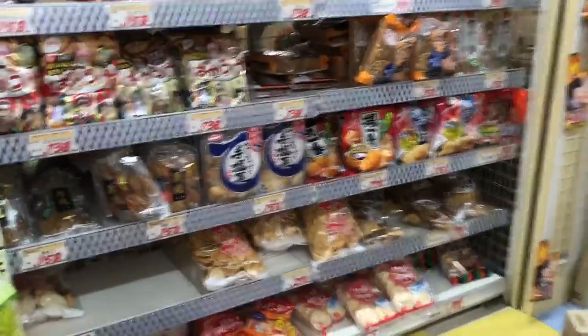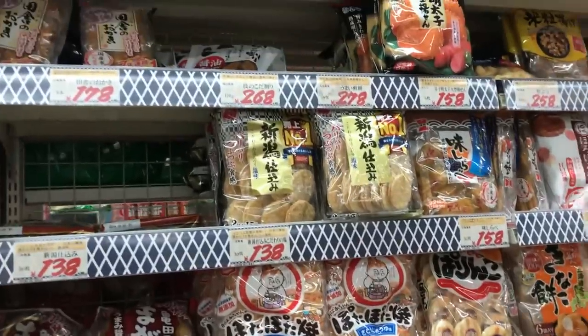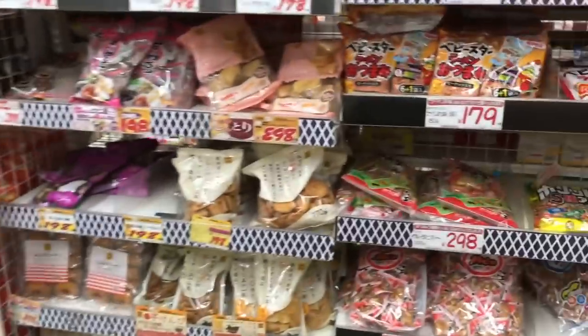Oh, we have to find those cheese snacks — the puffy cheese snacks. You know those ones that have the cheese powder? They're like really light and puffy.